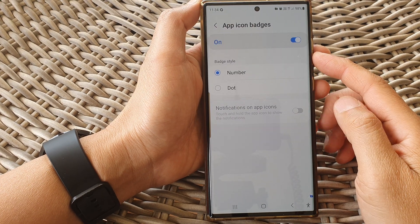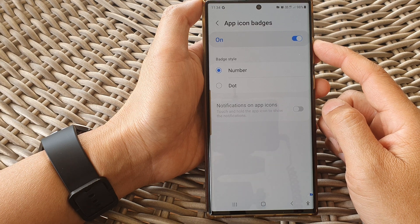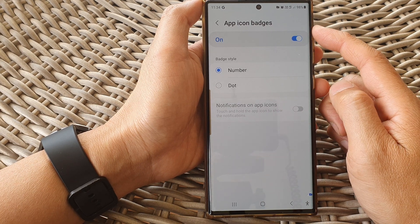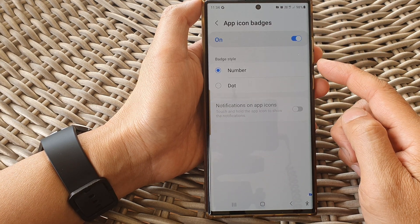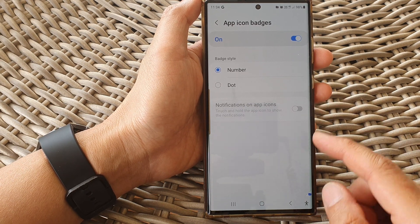In this video we're going to take a look at how you can set the secure folder notification app icon badges style to number or dot on the Samsung Galaxy S23 series.